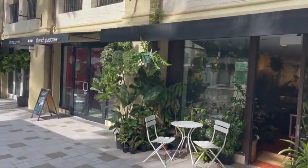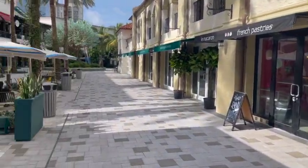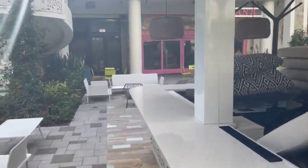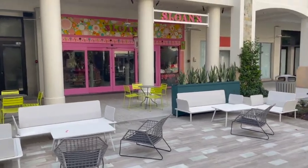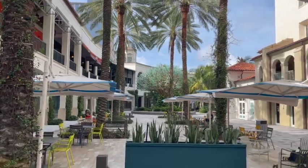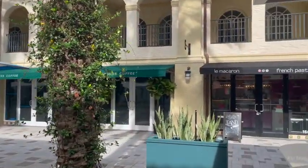Rosemary Square features a number of shops for wellness and beauty, as you can see over here on my right. The restaurant shops feature a community staple which I love personally — Sloan's Ice Cream. They have award-winning luxury ice cream. Yes, I did say luxury ice cream, because it's that good.